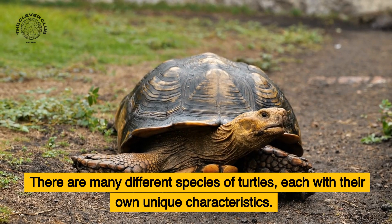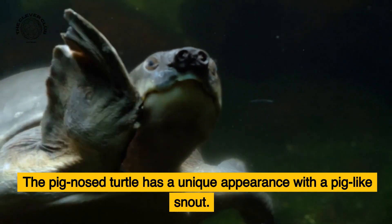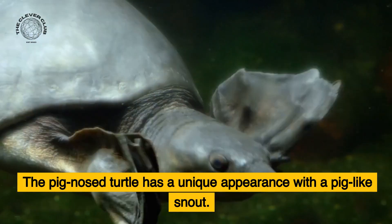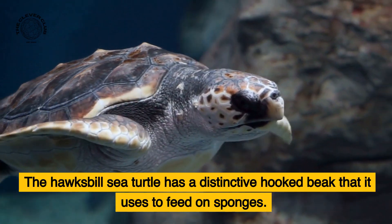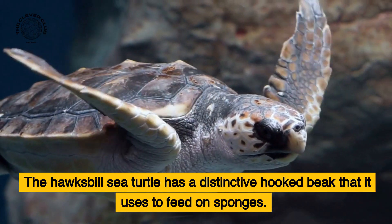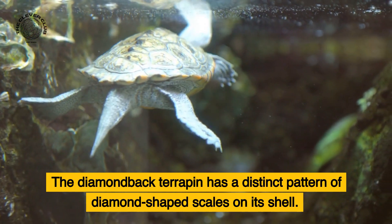There are many different species of turtles, each with their own unique characteristics. The pig-nosed turtle has a unique appearance with a pig-like snout. The hawksbill sea turtle has a distinctive hooked beak that it uses to feed on sponges. The diamondback terrapin has a distinct pattern of diamond-shaped scales on its shell.